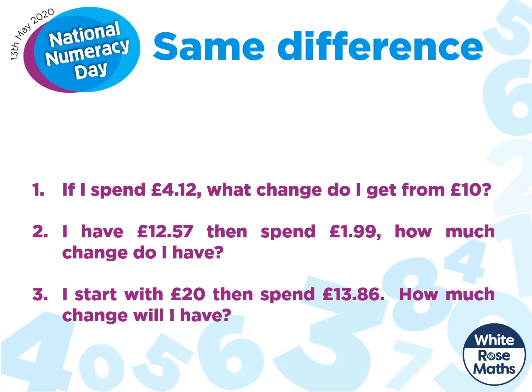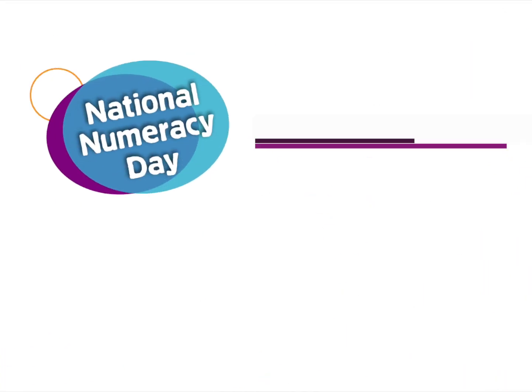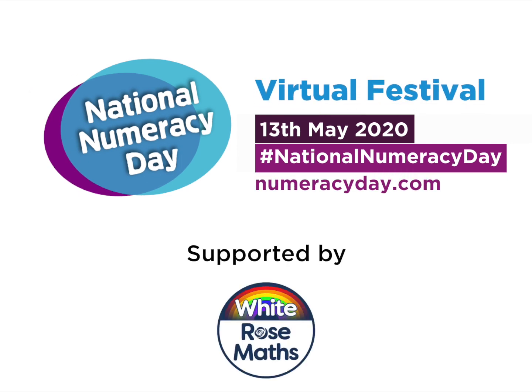Now we all know practice makes perfect. So here are three quick questions for you to have a go at using this strategy. I hope you have fun. Bye.